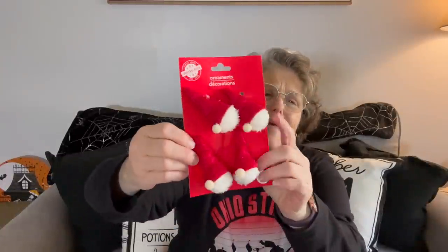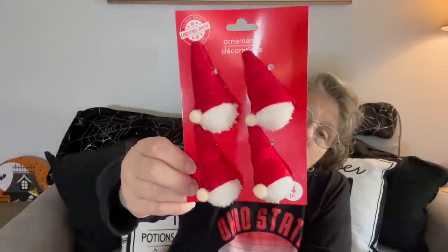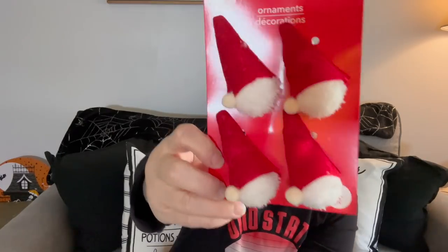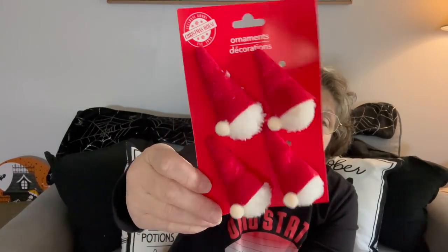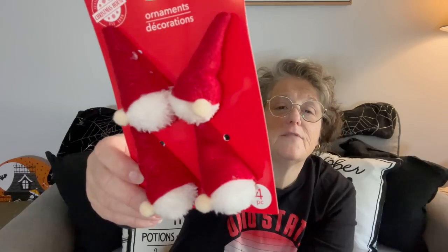I might have bought these last year — I can't remember — but these little ornaments are gnomes and they're adorable. I love them. They had them in some plaid and different hats, but I just love the simplicity and kind of classiness here. That's the head — I thought that was the ball for the top of the hat, but no, that's his little face. So I grabbed these.